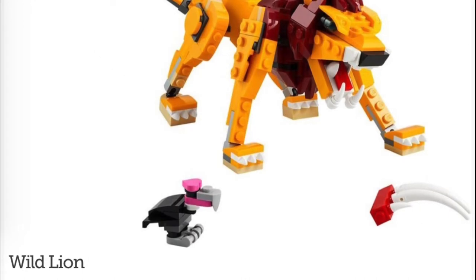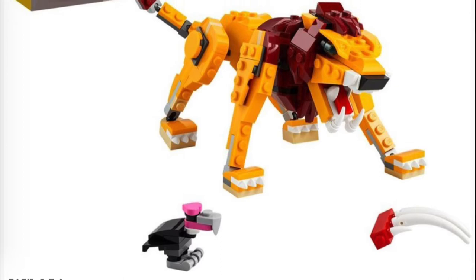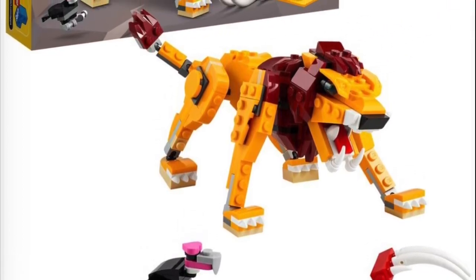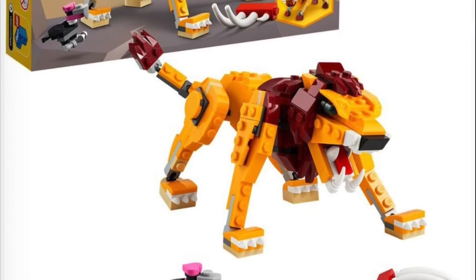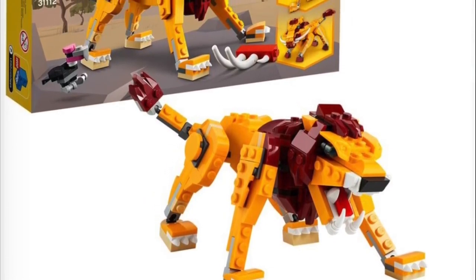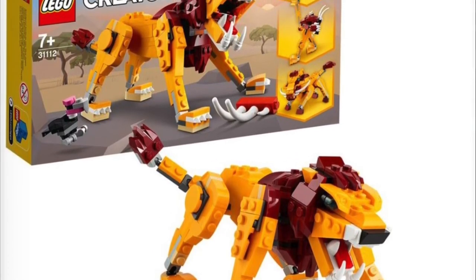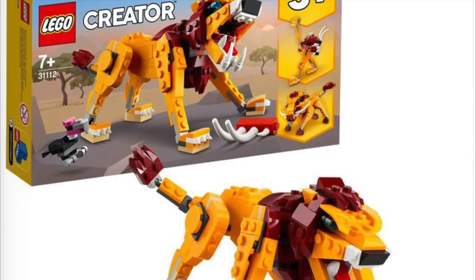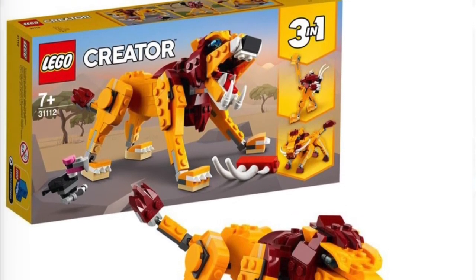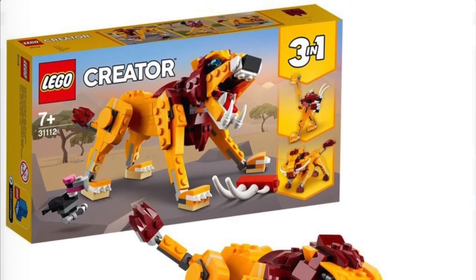Next we have set number 31112, the Wild Lion for $14.99 USD. This one's actually really, really cool. I really like the lion design. The vulture and the meat side build is really cool too. I'm really intrigued by the ostrich rebuild and then the Warthog rebuild. The lion is by far probably the most impressive looking, although I'm really liking the look of that ostrich. Very cool set — definitely looks like it's worth the price and I might actually pick that up.